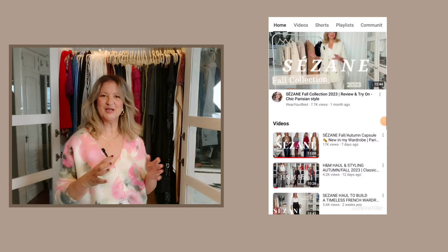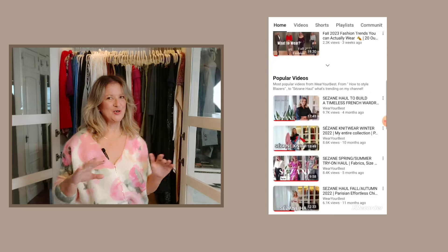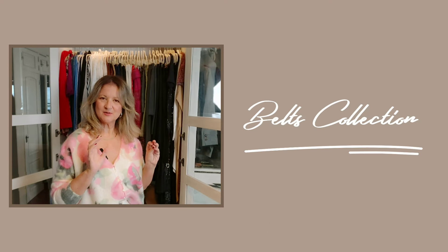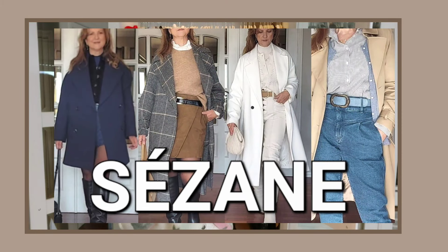Hello everyone, welcome back to my YouTube channel, or welcome if you're new. My name is Sandra. Lots of you have joined my channel lately and I'm so grateful. Hope you enjoy all my content. Today's video is my belt collection, especially my Cezanne belts and the ones that I love the most. This topic was very requested by you, and so here I am showing you all my belts that I have gathered along the time.